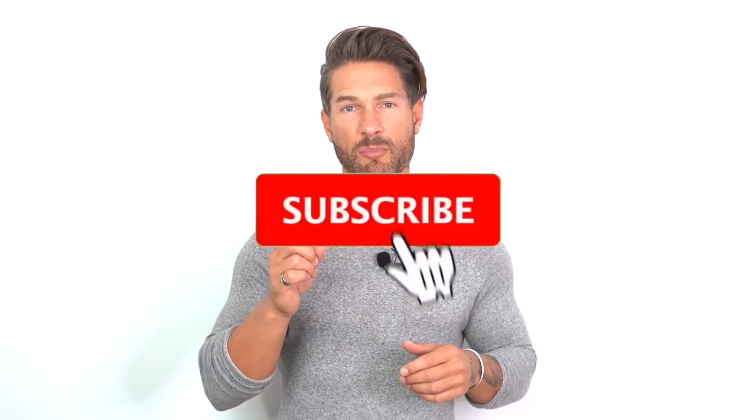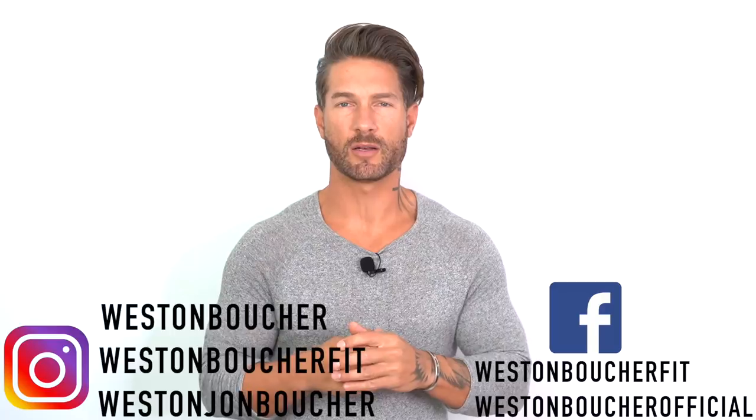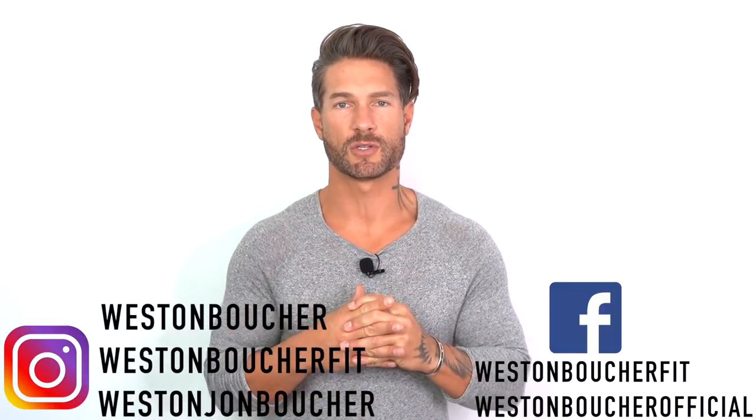Hey, what's going on guys, welcome back to my channel. If you're new here, my name is Weston Boucher and I'm a model out of Southern California. The goal of my channel is to take my years of experience in the industry and relay that to you guys to help out with anything related to style, health, fitness, grooming, and beyond. To get connected outside of YouTube, find me on Instagram and Facebook — same handles you see on screen.